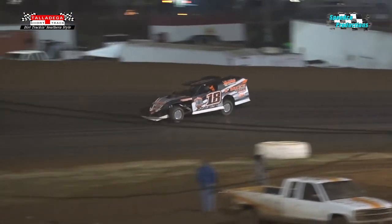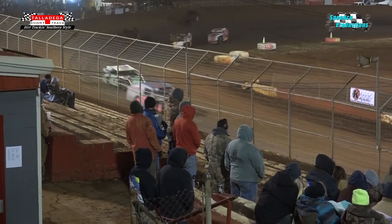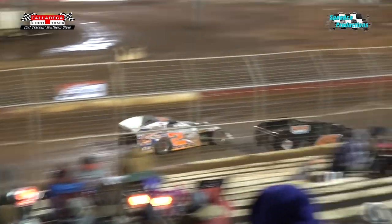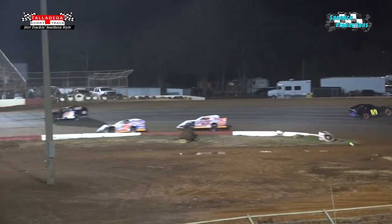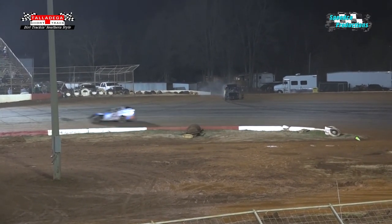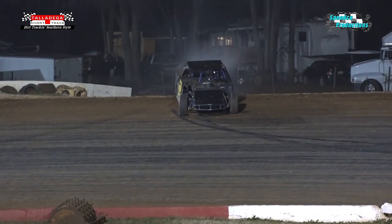Into turn number three — we're looking at two laps to go for the number 18 of Chris Hill. Duncan still in second and Tyler Wood in third. We have a car stuffed up on the top of the exit of turn number two to bring out the yellow flag on lap number six.